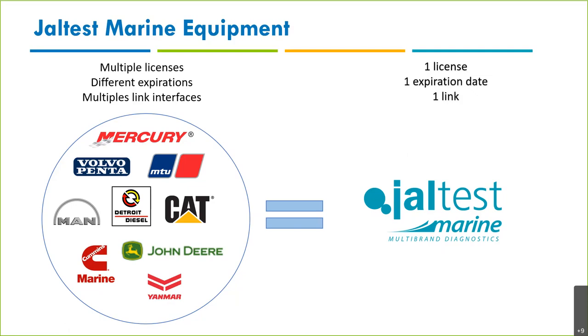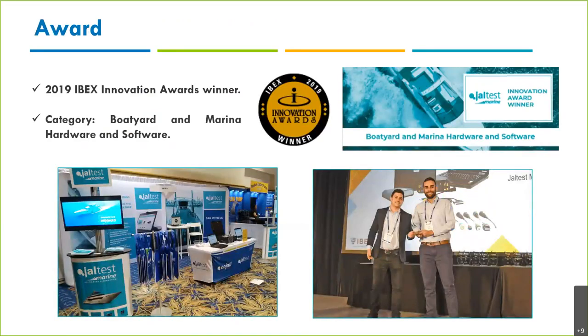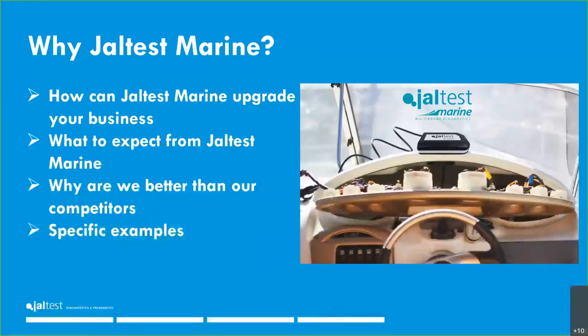Before moving to the next part, it's important to know that great work gets great recognition. At the last IBEX show, we were awarded an IBEX Innovation Award in the category of boater and marine hardware and software. In other categories you found companies like Volvo Penta and others. We also received a prize from the trade-only magazine Mercury, among all the companies we cover in our software.